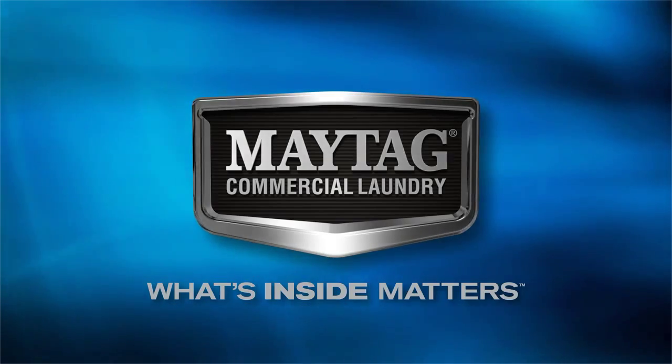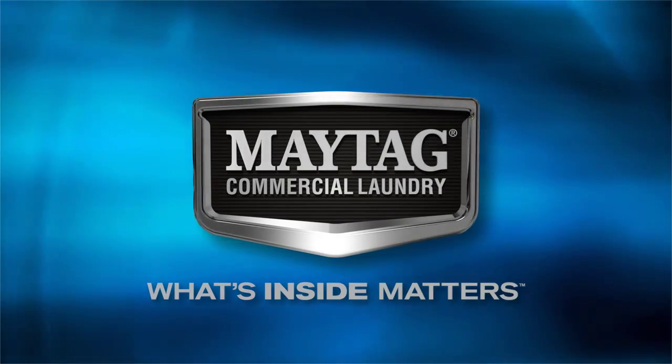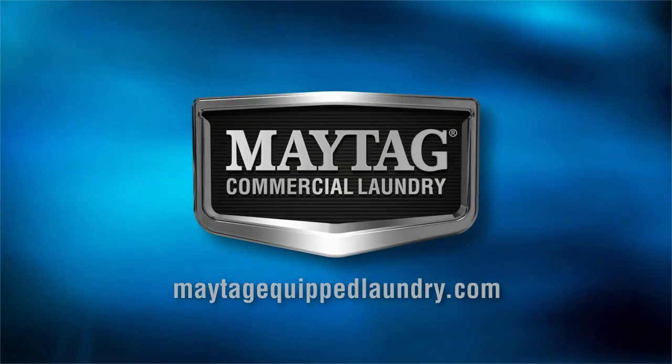Talk to your independent Maytag distributor to find out how to get started. And for more information, visit maytag-equipped-laundry.com.